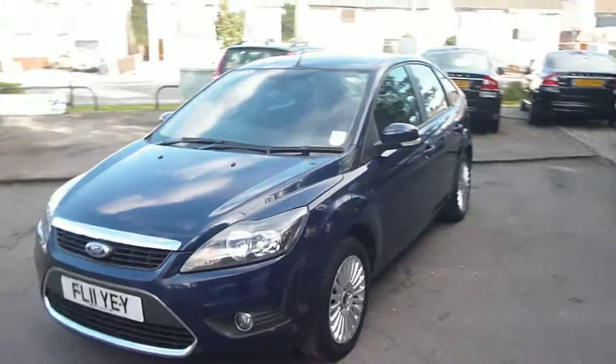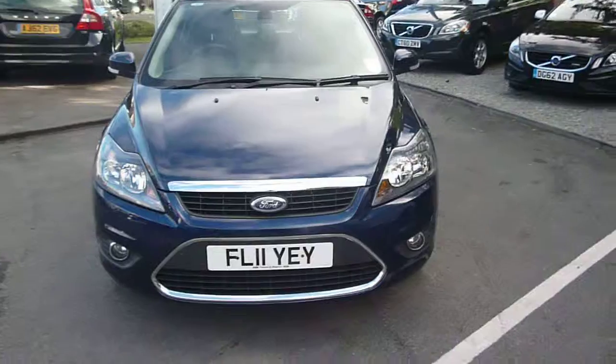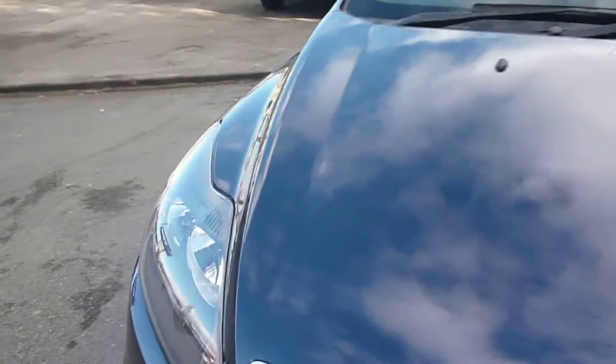The vehicle is in very nice condition for a two and a half year old car, with only minor blemishes to be found, which we'll point out as we go round. Just very small chips to the front edge of the bumper and one slightly larger chip just here on the bonnet.